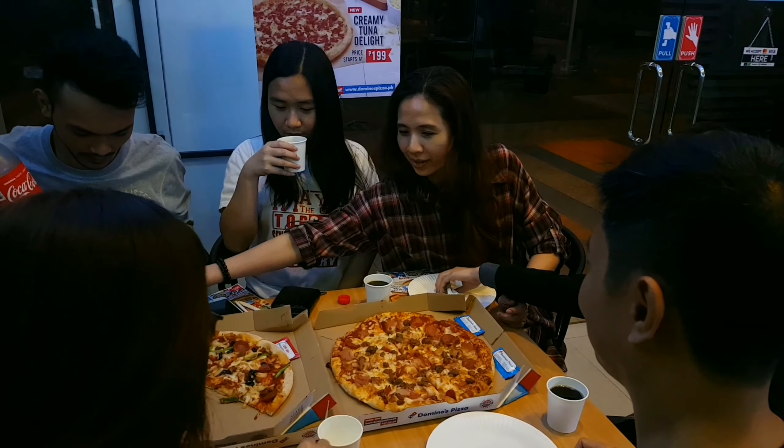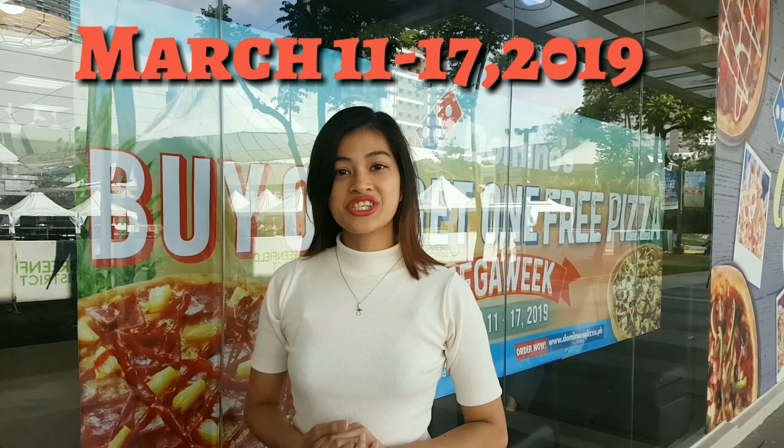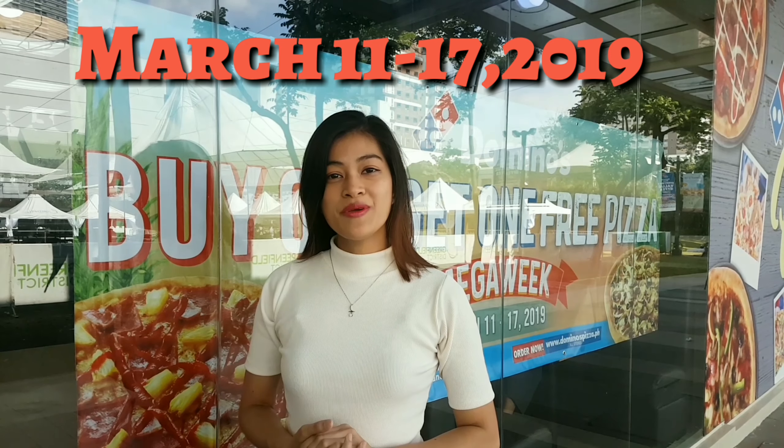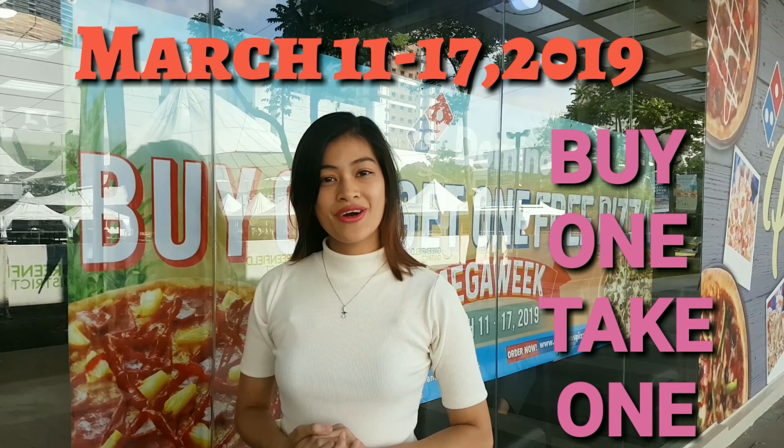Thank you for joining us. Hi guys, we're here at Domino's Greenfield Branch. Let's try the Greek pizza and see how it's made for us. Let's go!